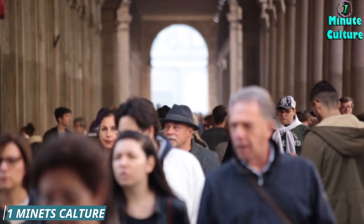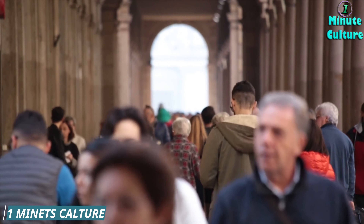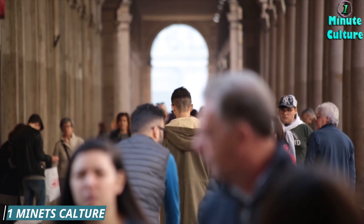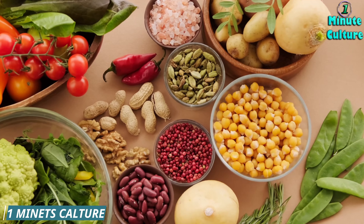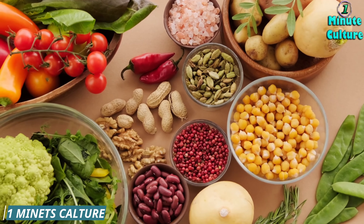7. Cauliflower. Cauliflower is a cruciferous vegetable that is low in potassium and packed with vitamin C, folate, and fiber. It helps in detoxifying the body and reducing the burden on your kidneys, which can help lower creatinine levels. Try it steamed, roasted, or mashed as a healthy alternative to higher potassium vegetables.